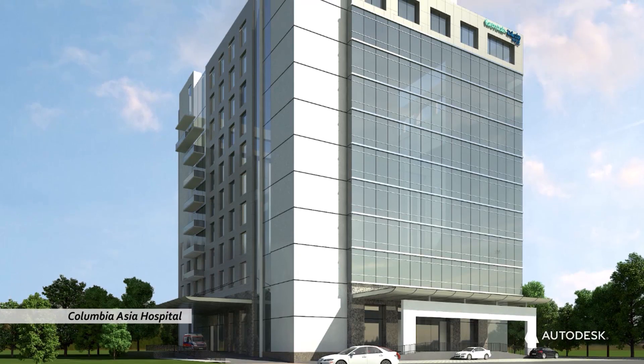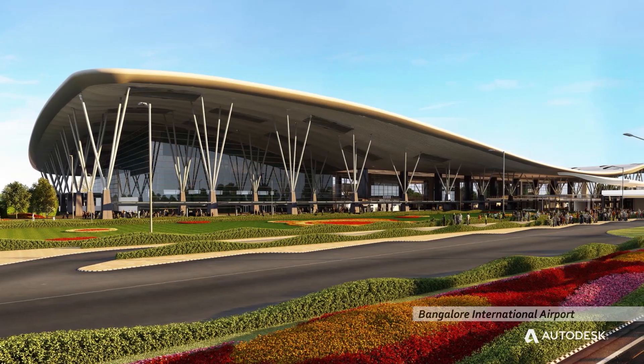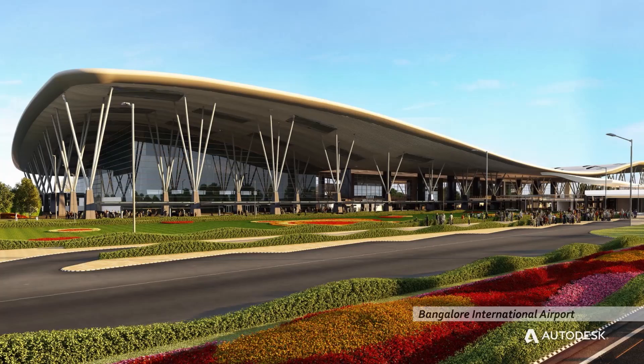Since we do a lot of healthcare projects with a lot of services, and a lot of airports with complex structures, from day one we needed a software platform that could include and understand all these services and how they go together.